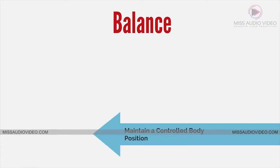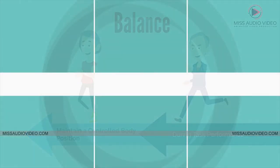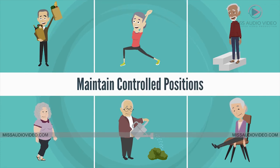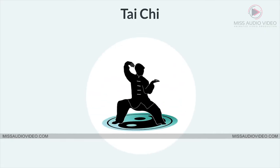Balance is the ability to maintain a controlled body position during task performance. To function effectively across environments and tasks, we need the ability to maintain controlled positions during both static — still — and dynamic — moving — activities, such as Tai Chi.